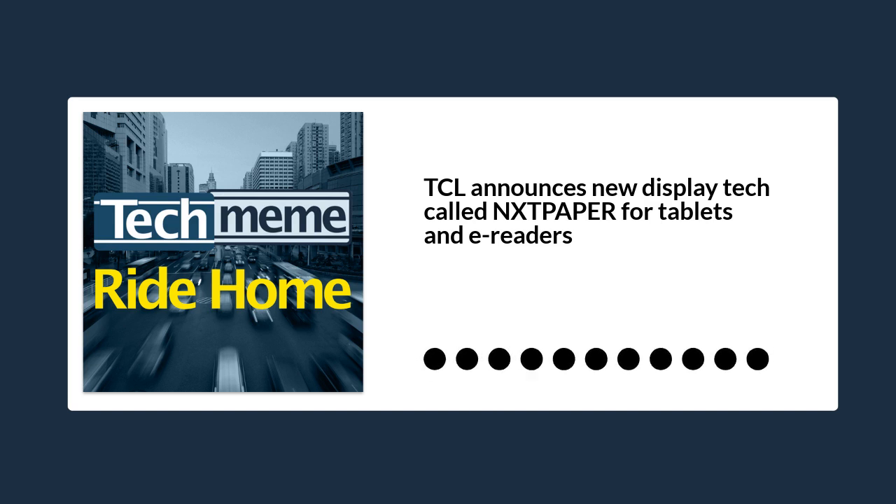Quoting Engadget: compared to e-ink, TCL said its version will offer 25% higher contrast. It uses a highly reflective screen to reuse natural light, doing away with backlighting in the process. TCL said Next Paper will be 36% thinner than typical LCDs while offering higher contrast. Because it doesn't require its own lights, the company said the new screen tech is also 65% more power efficient.